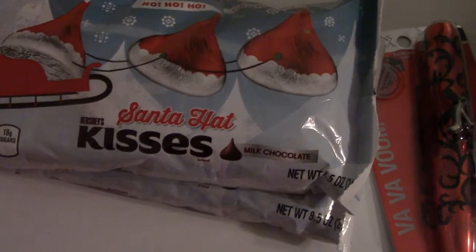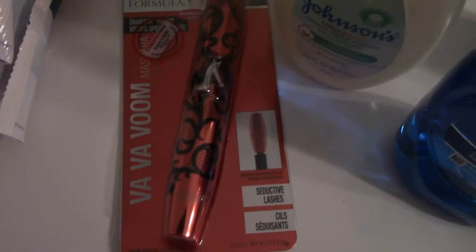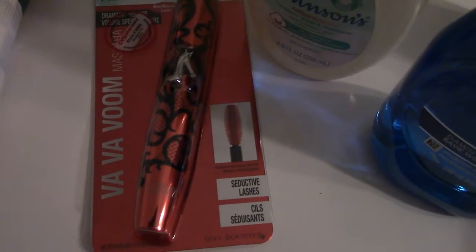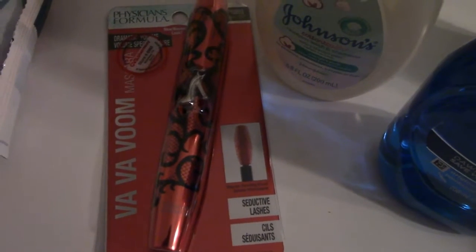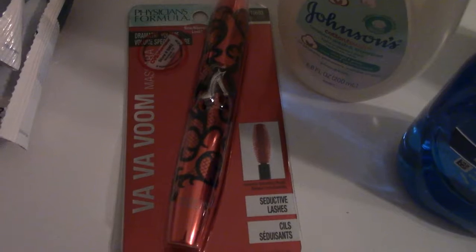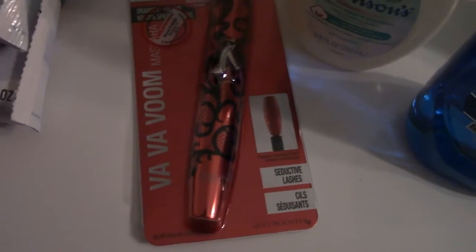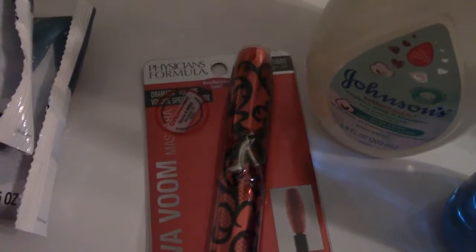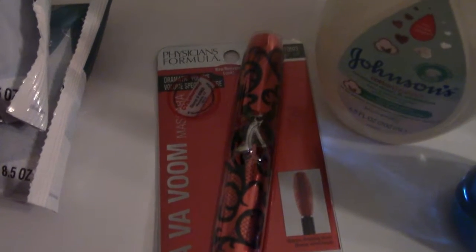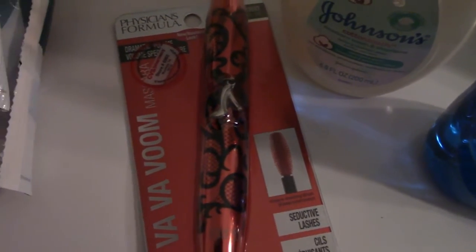The next thing is this mascara. When you spend ten dollars on Physicians Formula you get a seven dollar ExtraCare Buck back. This was ten twenty-nine, so that makes it three dollars and twenty-nine cents. I think that's a really good deal.